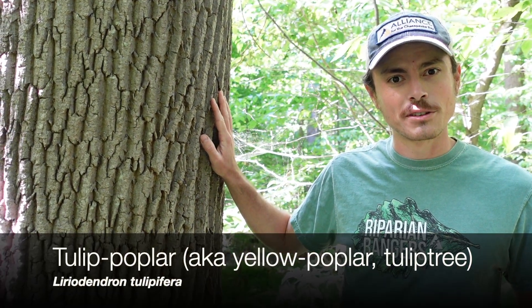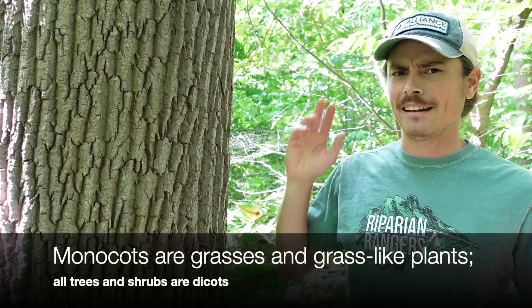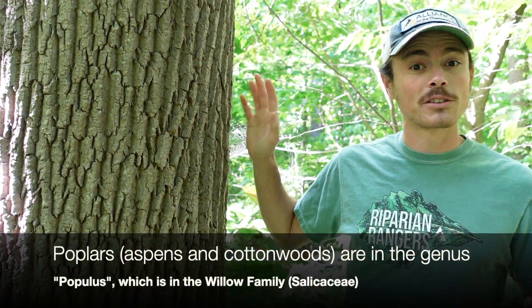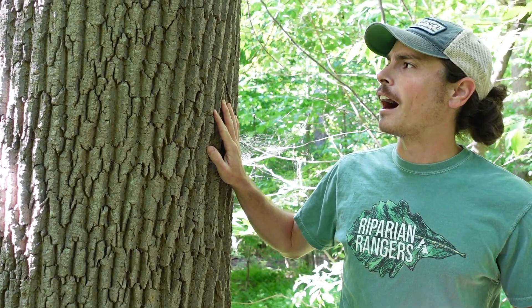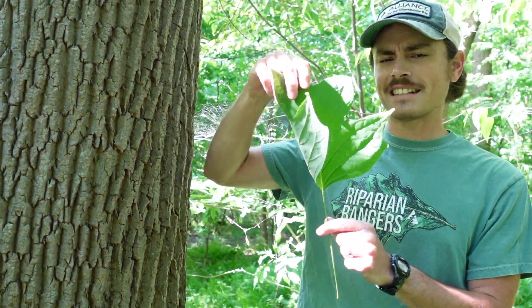Today we are talking about tulip poplar, Liriodendron tulipifera. The common name tulip poplar is a little confusing. Other common names include tulip tree or yellow poplar, but all of those are confusing and incorrect. This tree is not related to tulips at all — it's a dicot, not a monocot like tulips — and it is not a poplar. It is actually in the magnolia family.